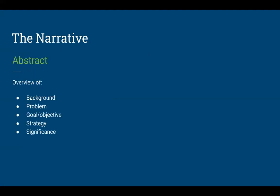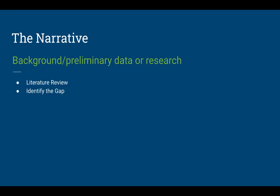In the abstract, it's important to open your narrative with a brief one-paragraph overview of the background, problem, goals and objectives, strategy, and significance of your project. This really helps reviewers understand the impact and immediacy of your need to conduct this research, which makes you more competitive. The background and preliminary data section should cover relevant literature, identify the gap that exists, and make a compelling argument for why you need to conduct this project at this time and in this place.